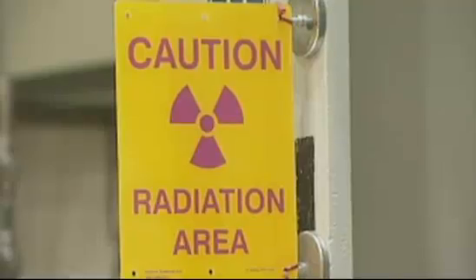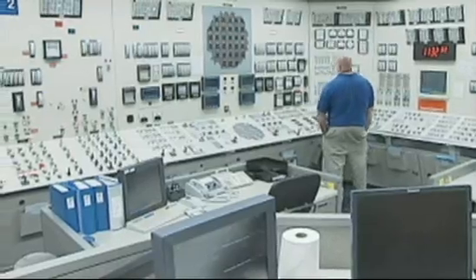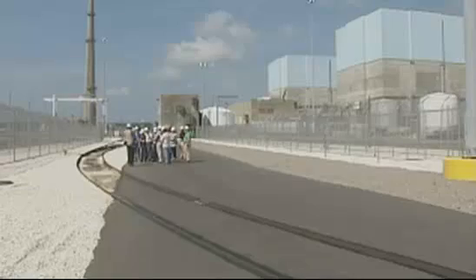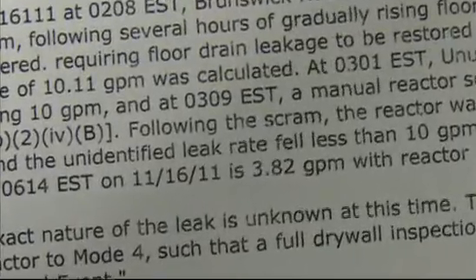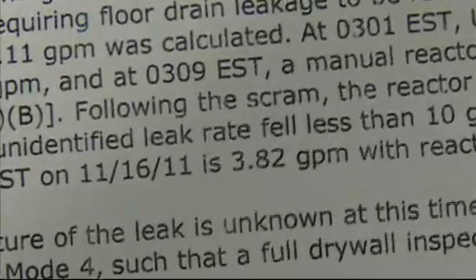He says he wants to know the source of the leak, whether the water leaking is radioactive, and if this poses any threat to workers, the public, or the environment. The leak rate, according to the report on the NRC website, was up to 10 gallons a minute, or approaching 10 gallons a minute. But when they shut the reactor down, they had gotten it down to maybe 3 gallons a minute — but it's a significant leak.